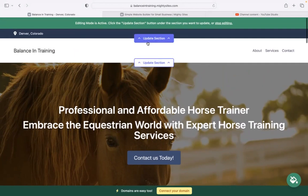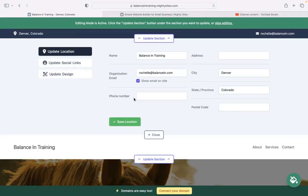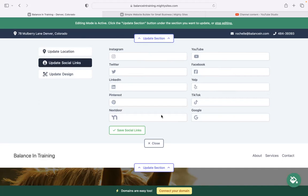Let's go ahead and click on the first section at the top. I'm going to pop in my email address and make sure that it's visible on my website by ticking that box. The phone number is click-to-call, by the way. For the address and physical location, when your website is live, customers can click on that address and be taken to Google Maps for directions. You can also update your social links and add all the social media platforms your business is active on.